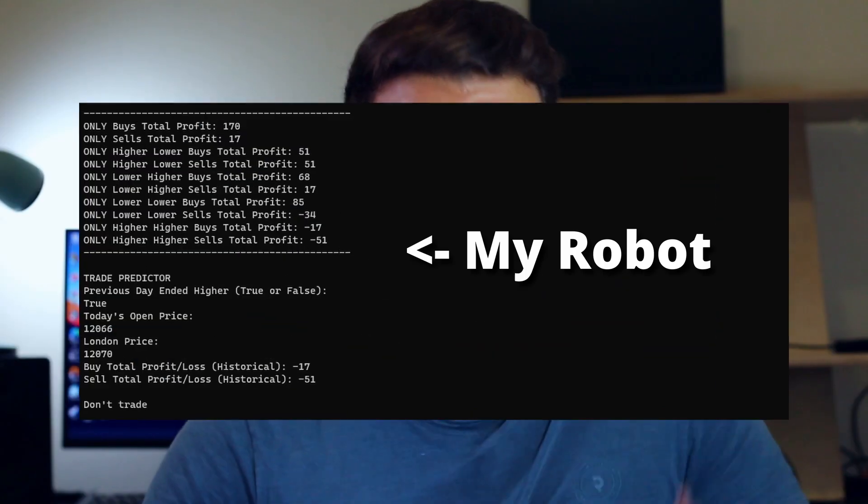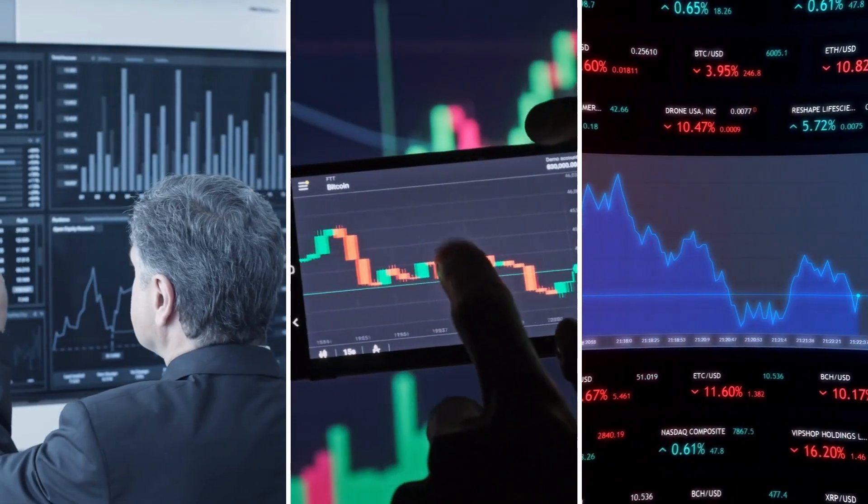I coded a forex robot that predicts whether the market will go up or down, and it worked. Let's see if my trading robot can make more money than my own technical analysis. In the left corner we have technical analysis, in the right corner we have robot predictions.